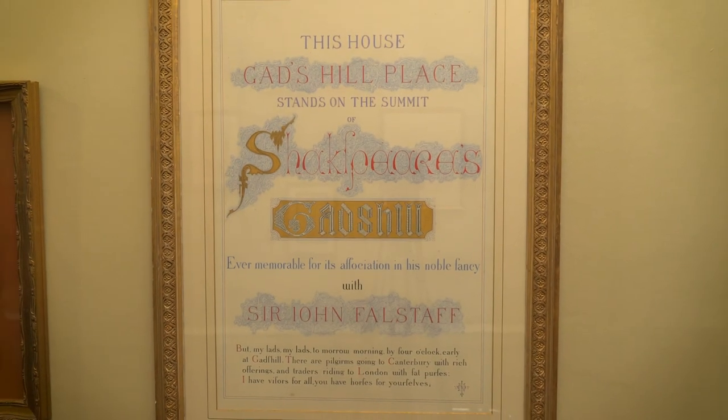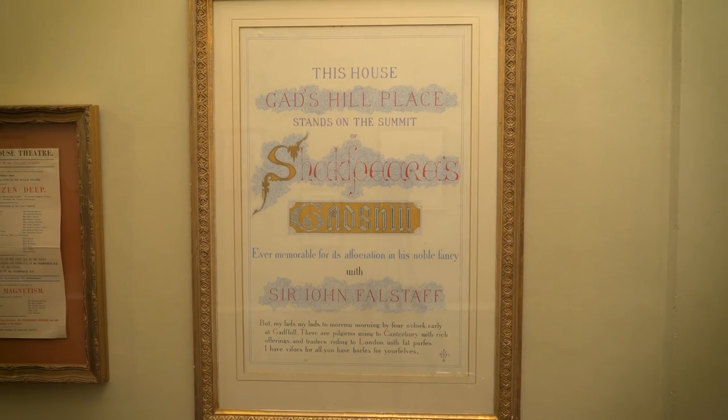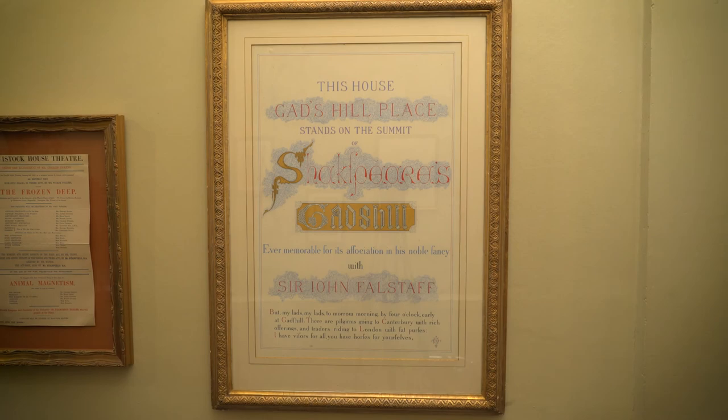So Dickens has this beautiful illuminated scroll made quoting Falstaff: 'Tomorrow my lads at Gad's Hill, there are pilgrims going with fat purses' and so on. He has that beautifully illuminated, as you see, and framed and hung in the entrance hall to Gad's Hill, indicating this great link with Shakespeare — not Shakespeare the man so much, but Shakespeare the creative artist.